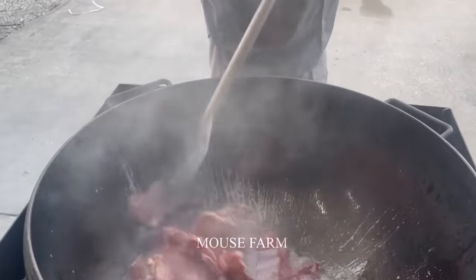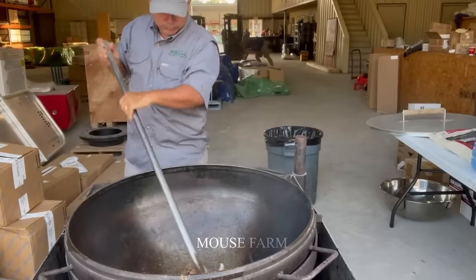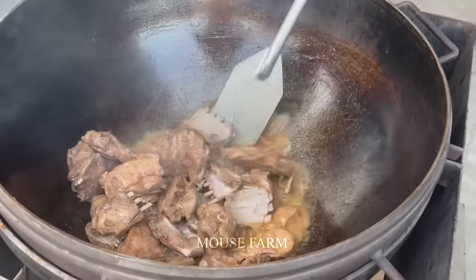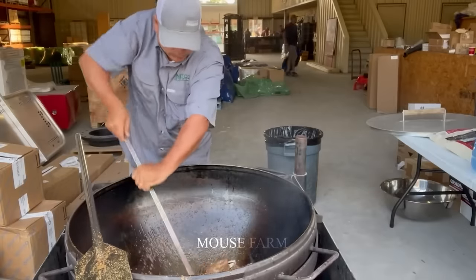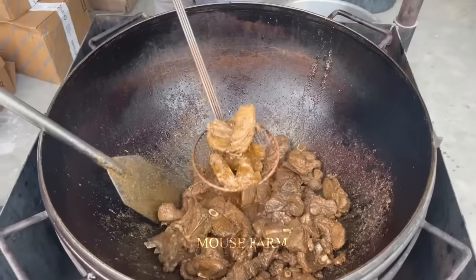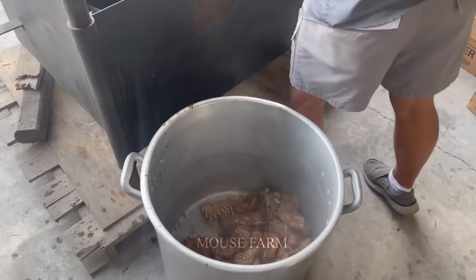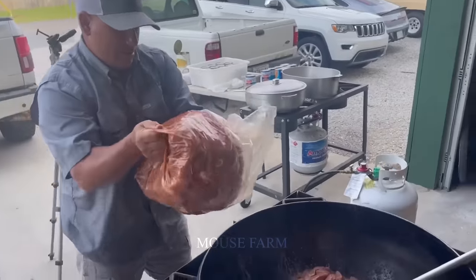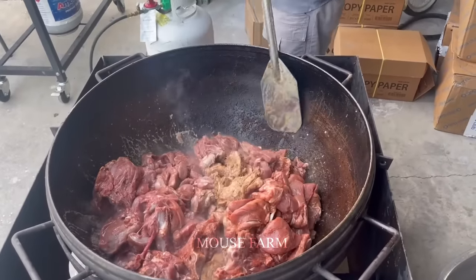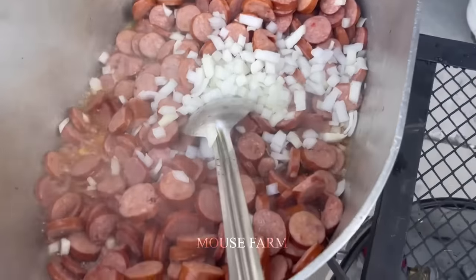According to a report by the United States Department of Agriculture, wild boar meat production in the United States in 2022 was about 1.5 million tons — an increase of about 5% compared to 2021. So the real question is: would you like to participate in organizations like these? Let us know how you feel about harvesting wild boar meat and sharing it with the poor.